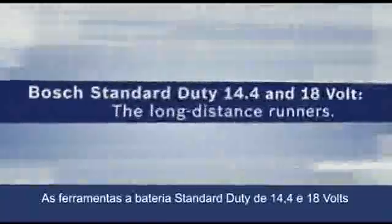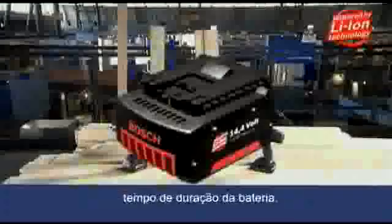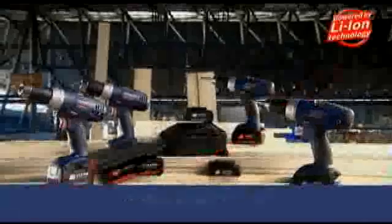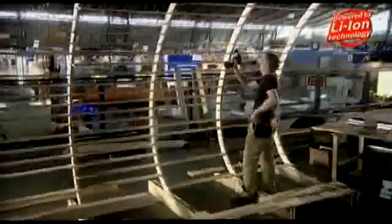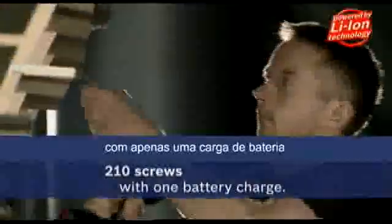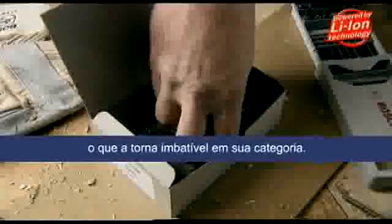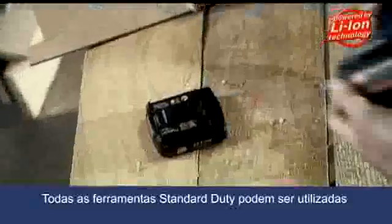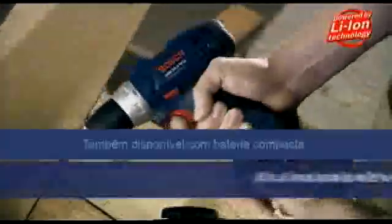The 14.4 and 18 Volt Standard Duty Cordless Tools will impress you with their unbeatable battery run time. The GSR 14.4 V-Live Professional can drive 210 screws per battery charge, making it unbeatable in its class. All standard duty tools can be operated with one of two different battery sizes — standard and compact — depending on the run time and weight required.